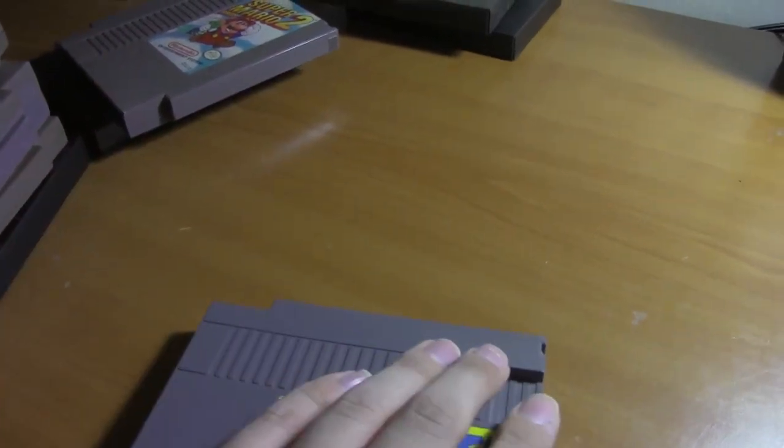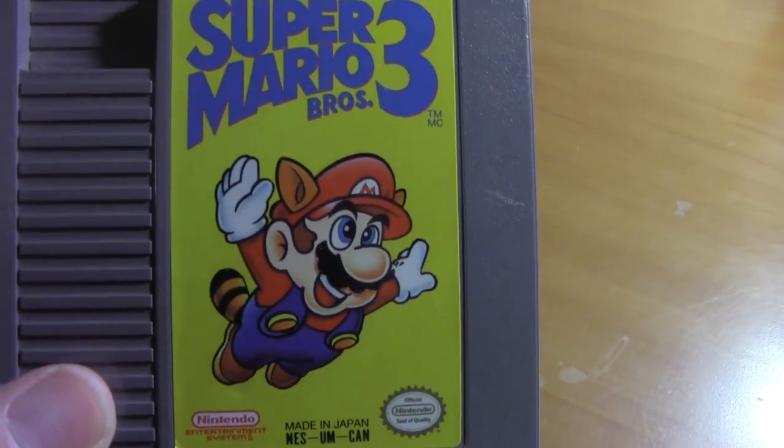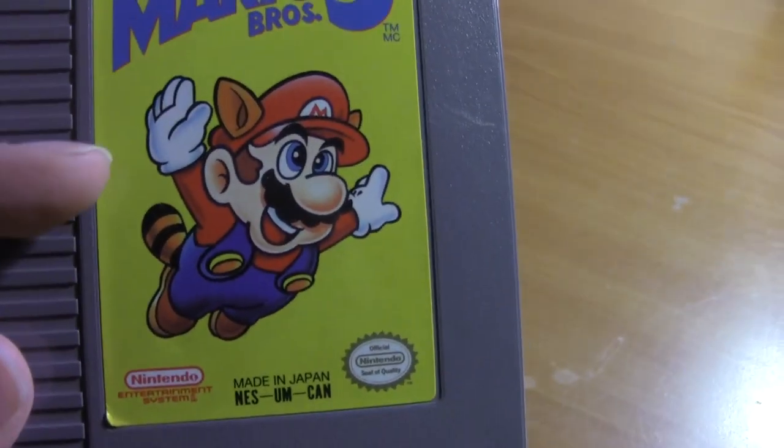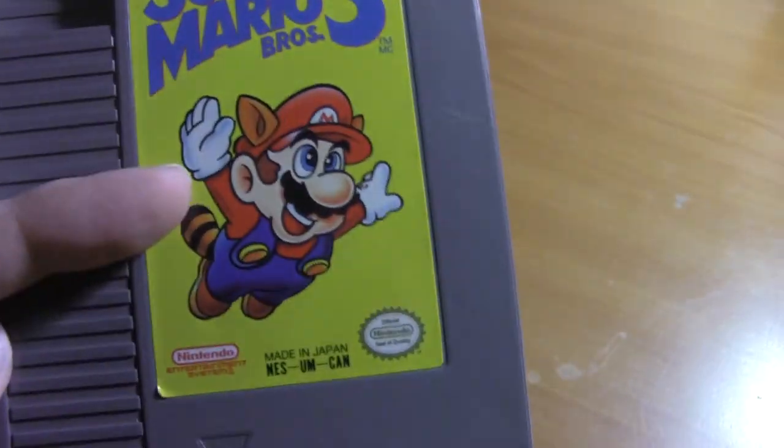Let me move on to probably my favorite NES game: Super Mario Bros. 3. I love this game, man. Giant World — where everything is super-sized — is my favorite world in the entire game. It is amazing.